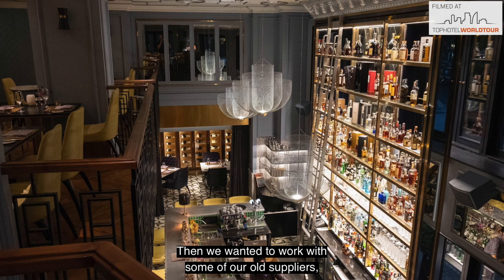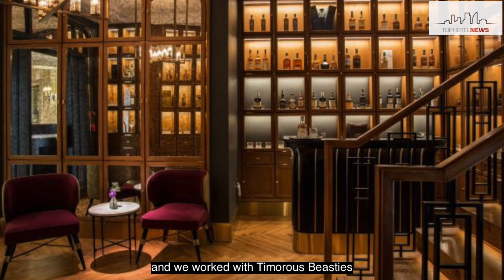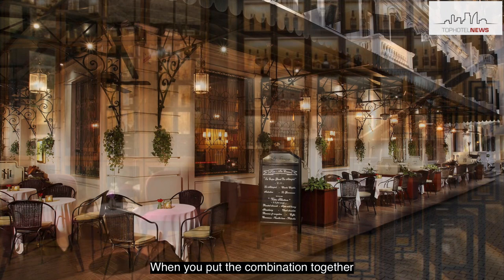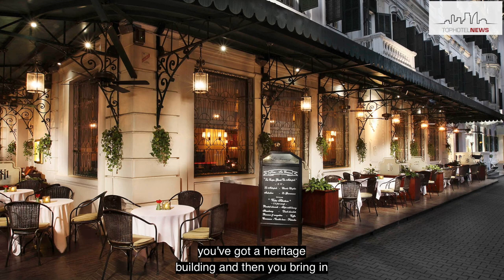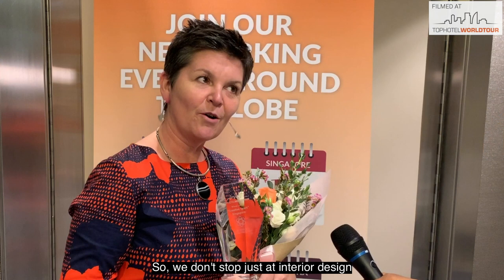We wanted to work with some of our wool suppliers, the Scottish suppliers, because we've got some of the best wools in the world. We worked with Butte wools from the Isle of Butte, and we worked with Timorous Beasties, who are an incredibly talented team in Glasgow, doing all the lovely wallpapers. When you put the combination together — a lovely place, a location in Vietnam, a heritage building, and then all these nice luxury elements from Scotland — we even introduced a chef brought in from Scotland to help create the menu.